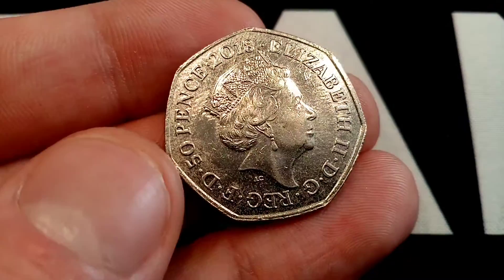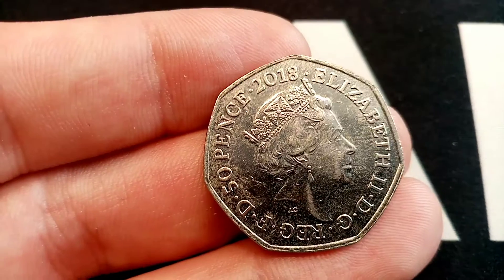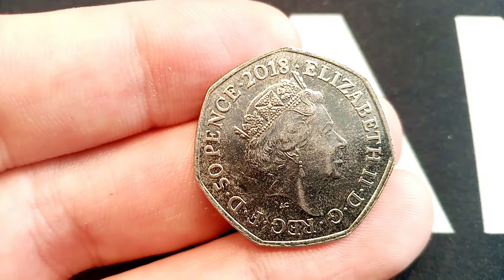Hi guys, Dan's Dollars here. Today is episode 84 of Check Your Change. I've got this one from the shops this morning — a 2018 50p.